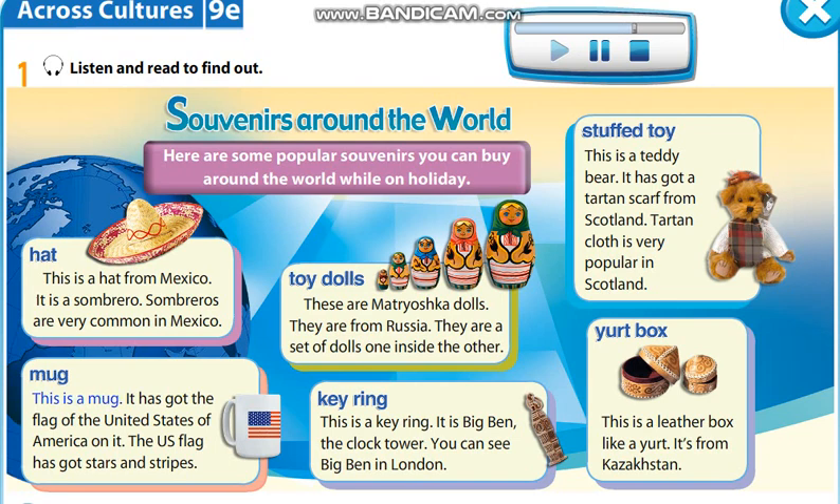Mug. This is a mug. It has got the flag of the United States of America on it. The US flag has got stars and stripes.